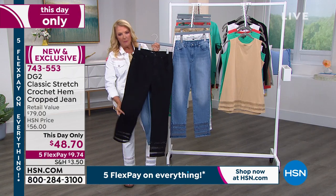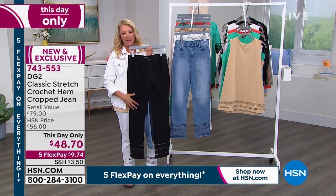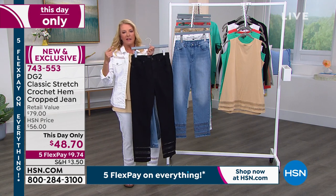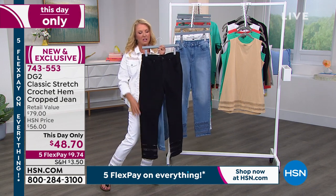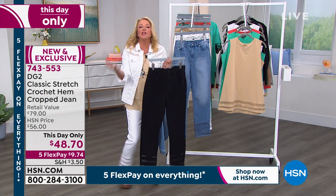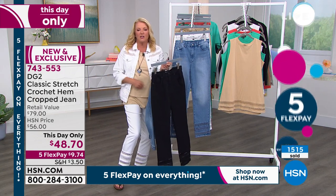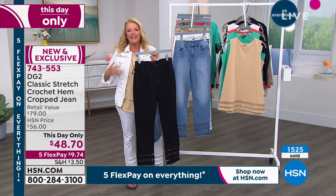If you want the chambray, white, or black right now, don't wait at all on those three colors. I'm a bit better on turquoise, coral, and sand, but please don't miss out. The black has no whiskering at all — Diane did not do any. So if you just want a solid, wear-with-everything black pant, this is your choice today, with that charming little crochet at the bottom.